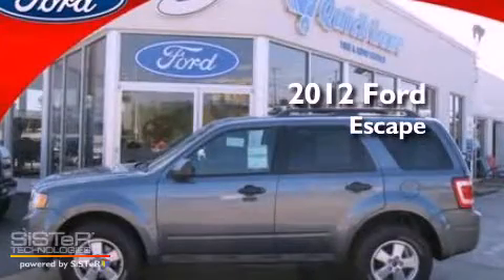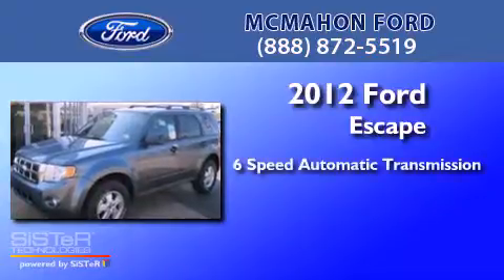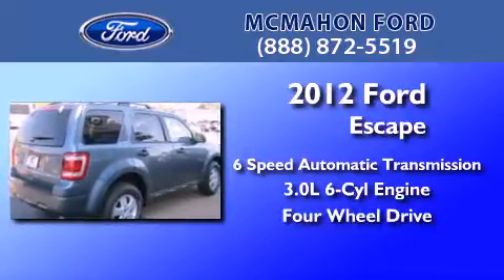This is a brand new 2012 Ford Escape. This crossover has a 6-speed automatic transmission, a 3.0-liter V6, and the added capability of 4-wheel drive.